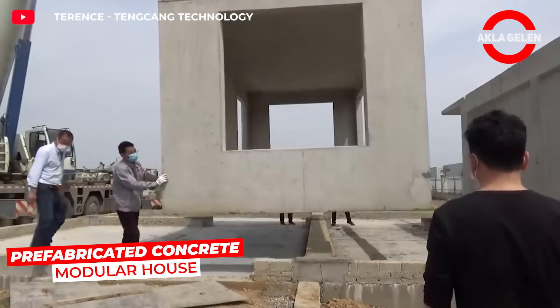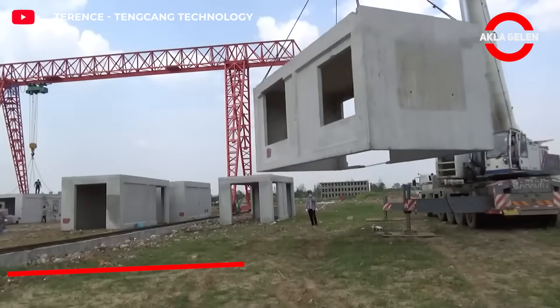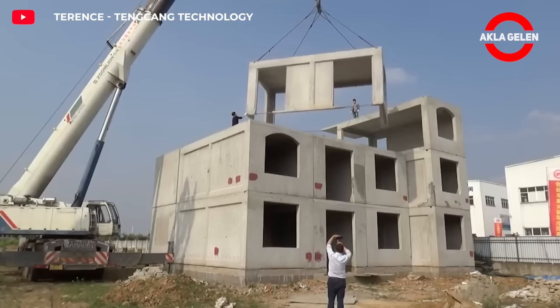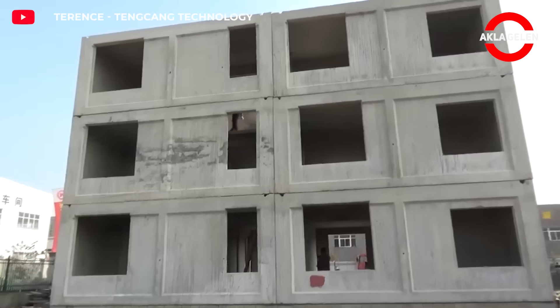Pre-fabricated concrete modular homes are constructed by assembling high-strength concrete modules produced in a factory on-site. They stand out for their fast, durable, and aesthetically pleasing construction. They offer safe and rapid shelter in disaster situations.